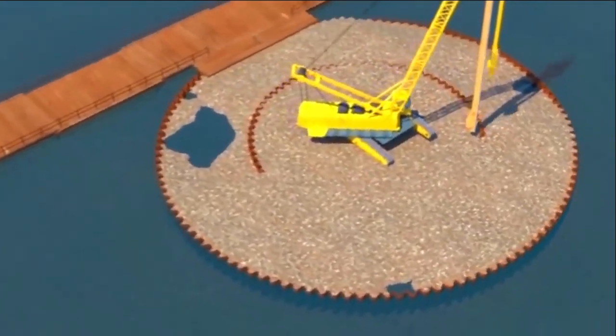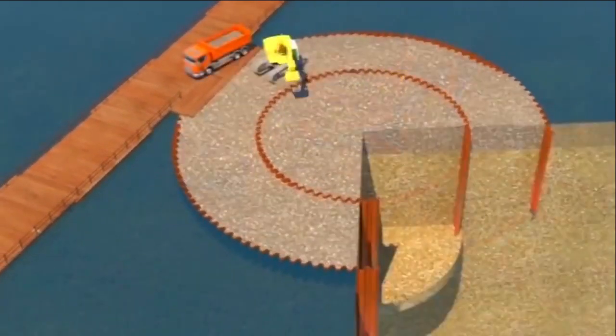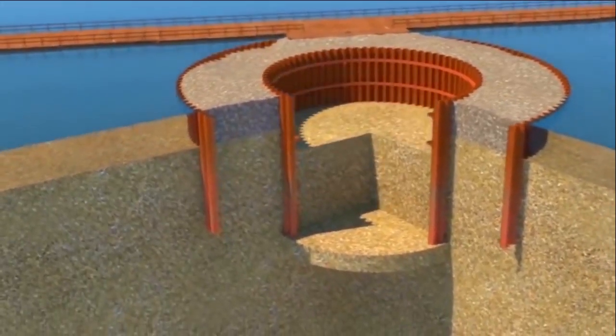The geology of the bridge site includes layered alluvium and diluvium deposits over what is called the Hard Akashi of Kobe layer.